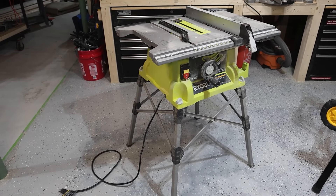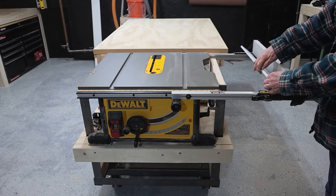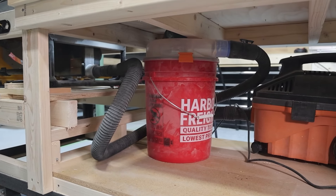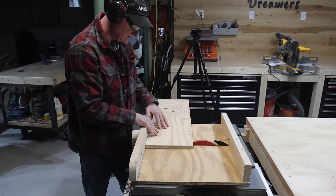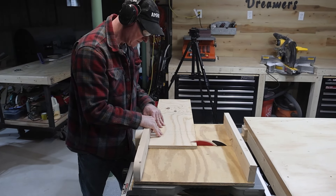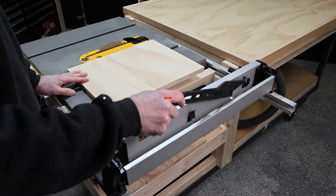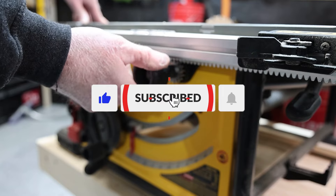There are certainly less expensive table saws out there, and you may find that the key features that are important to us are different for you — and that's okay — but we highly recommend this saw. If you're interested in anything we've highlighted here today or would like more information, leave a comment below. Don't forget to like and subscribe. Thanks for watching!